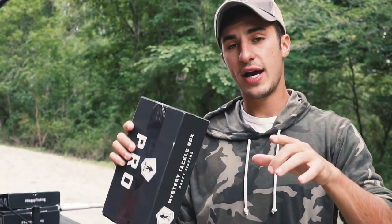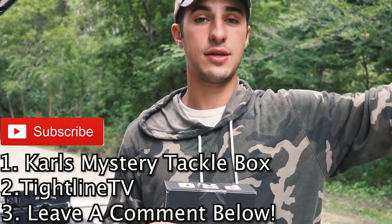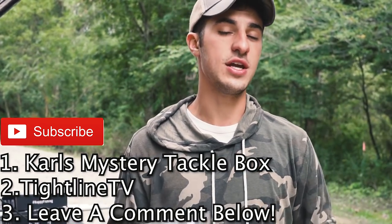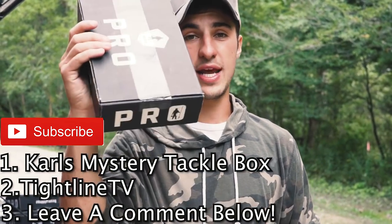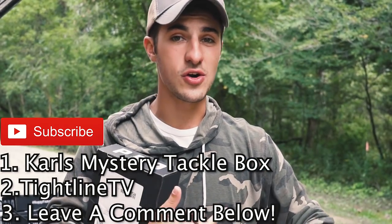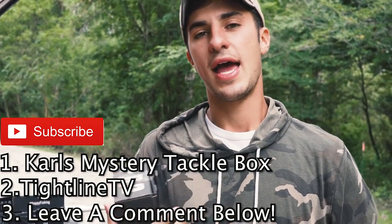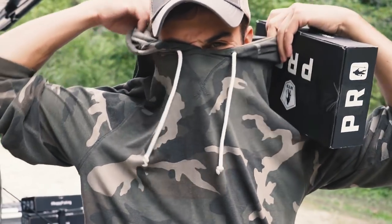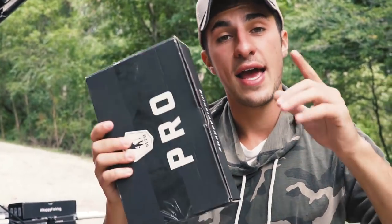We're hosting a giveaway! If you guys want to win some free fishing gear, all you've got to do to enter is go over to Mystery Tackle Box and subscribe to their channel, go over to my channel and subscribe, and leave a comment down below on this video. One of you guys will be lucky enough to win a Mystery Tackle Box, a t-shirt, a koozie to keep your drinks cold, and a Neko rig — it's like one of those fishing things you wear like this. So enter the giveaway!